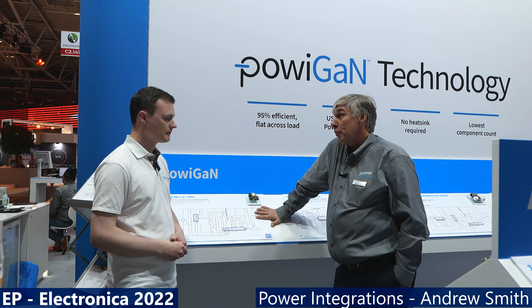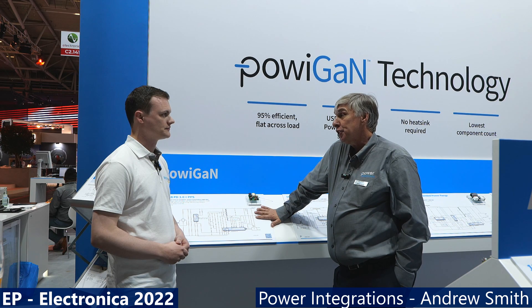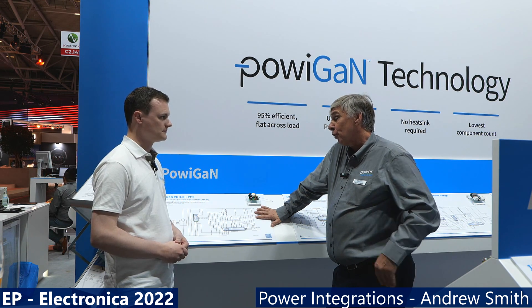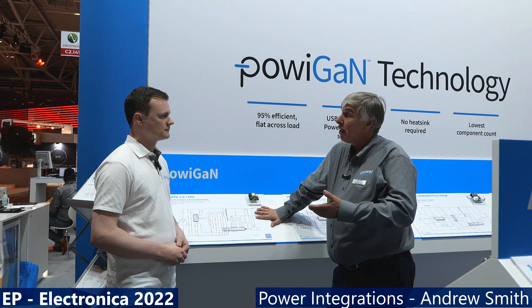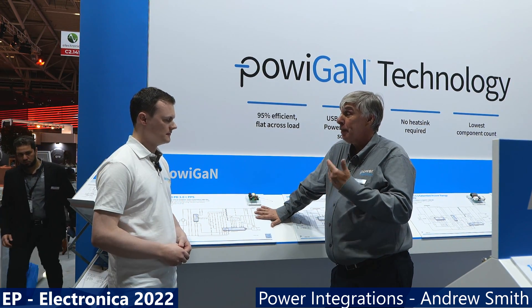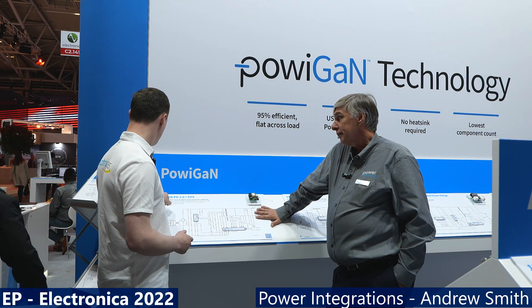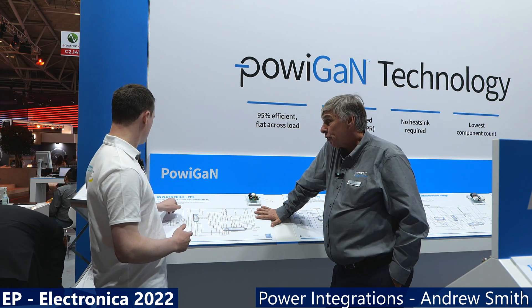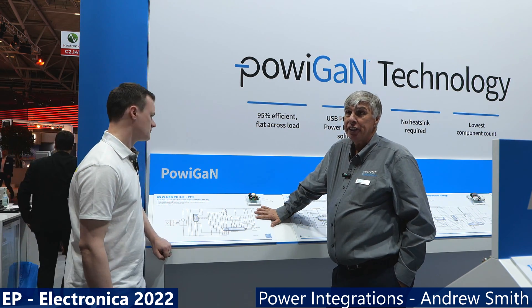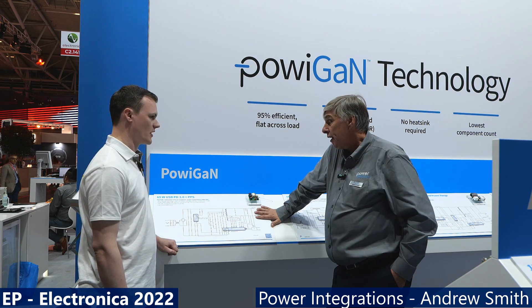InnoSwitch 4 Pro is what Power Integrations is introducing at the conference. It's a rapid charge conversion power IC used for flyback converters in the rapid charge space — meaning USB PD and PPS. The technology uses PowerGAN, which is gallium nitride switching technology introduced around 2018.